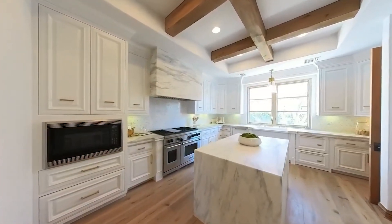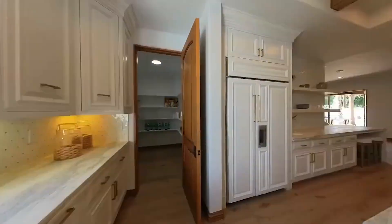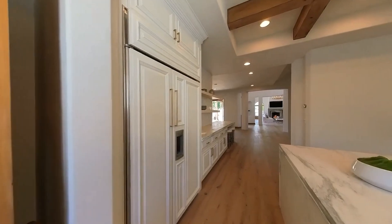Close by you will find a beautiful kitchen with those same wooden beams going throughout the ceiling. There is a cooking island in the middle with a waterfall edge as well as plenty of cabinets and high quality appliances.